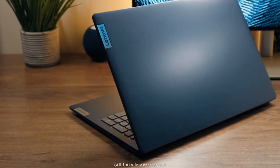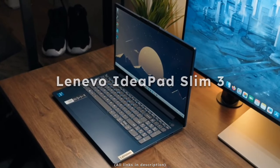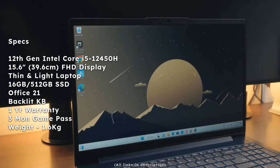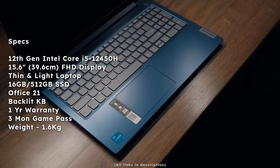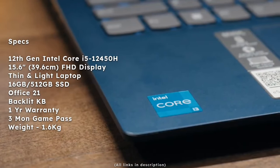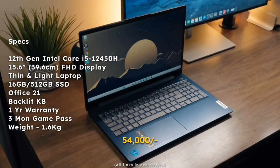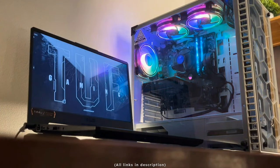In the 50k range, the first professional laptop is the Lenovo IdeaPad Slim 3. It comes with a 12th gen Intel Core i5-12450H processor, a 15.6-inch Full HD display, 16GB RAM, 512GB SSD, MS Office 2021 for lifetime, backlit keyboard, one year warranty, three months free Game Pass, and weighs just 1.6kg. Currently listed at around 54,000 rupees on Amazon.